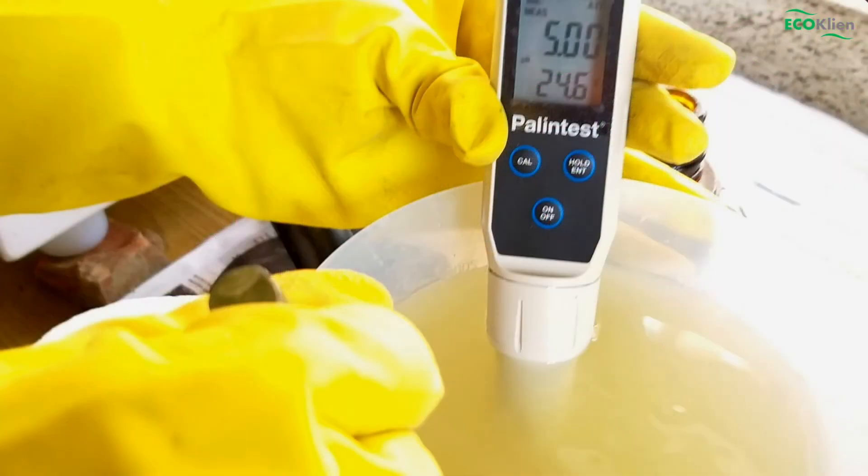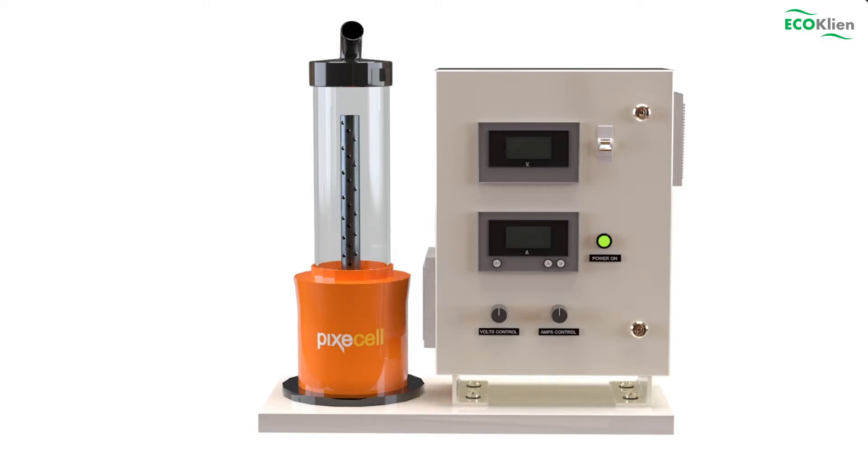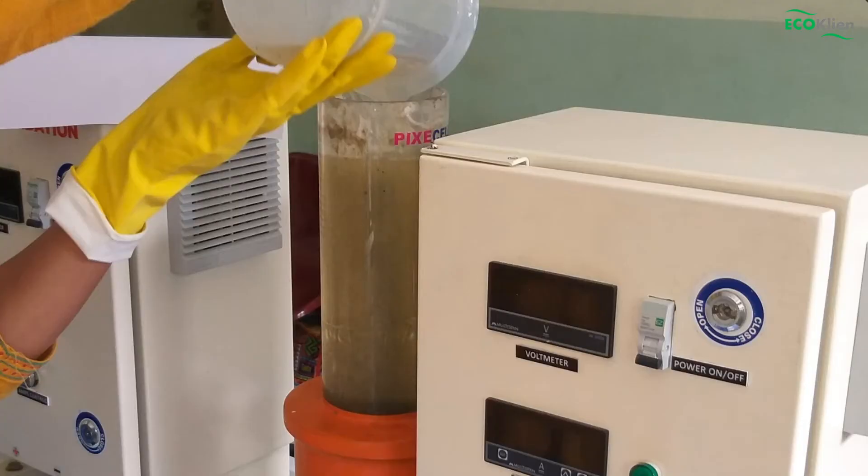The collected hospital wastewater is first tested for its various constituents and also sent to a certified lab for testing the parameters. The effluent is then reacted in our electrocoagulation reactor, the Pixie Cell.